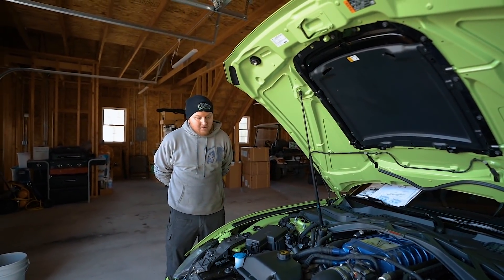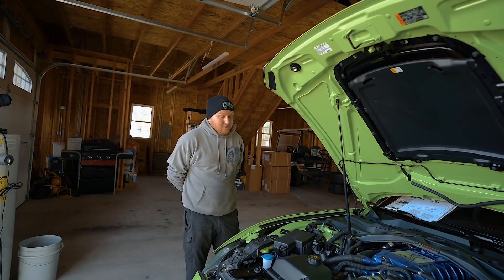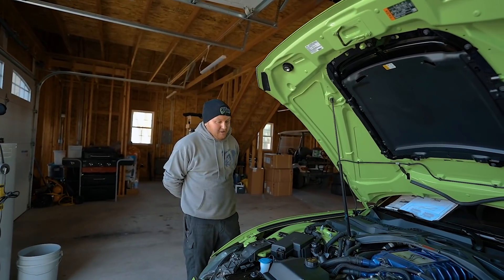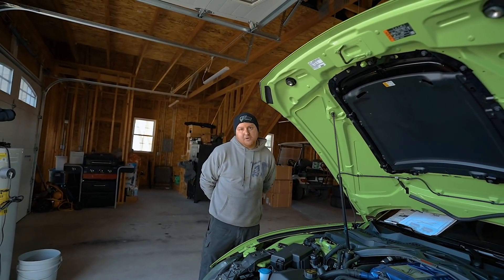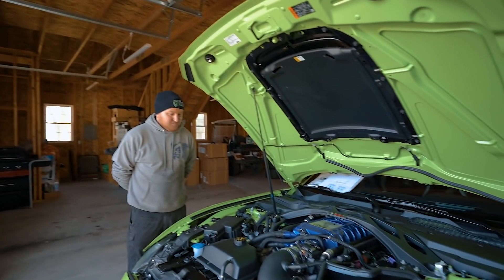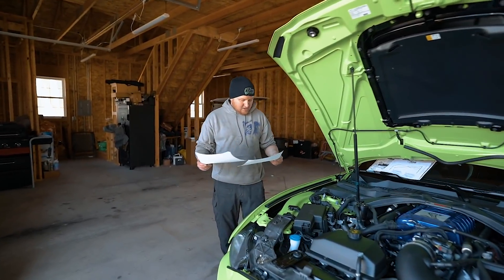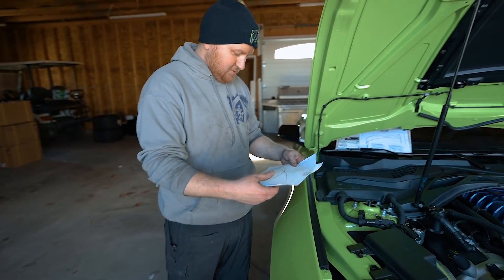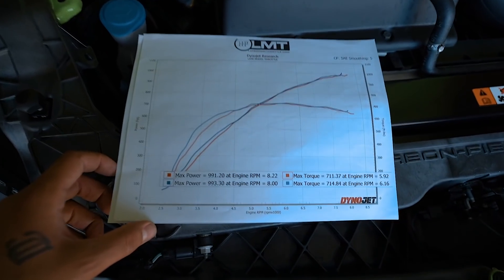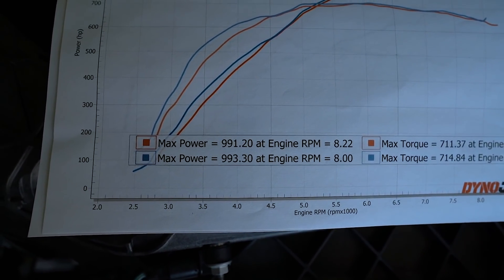We're going to be taking that blower off and redoing the powder coat because it spiderwebbed where something got left on the hood when we shot it. But we're going to be putting on a different blower perhaps in the next couple of weeks. The Eaton 3100 TVS got canceled, and VMP is giving us one of their leftovers so we can play with it — just for fun. And I go up to Late Model Throttle in Waukesha, Wisconsin for all my cars — that's actually my machinist.